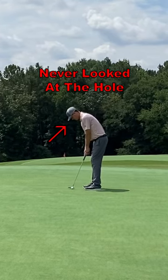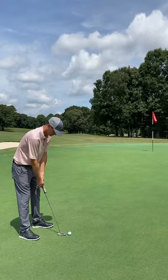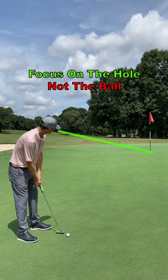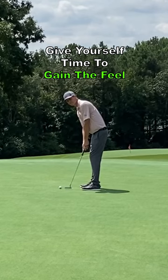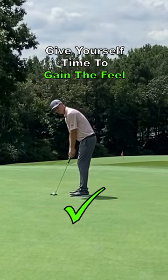Through my teaching experience, I've noticed golfers regularly look at the hole more than once, if at all, when setting up for a putt. A good habit to form is to look at the hole while you're making your practice putts, not the ball. You want to use your eyes to gauge how far away you are from the hole. Looking at the hole while making a practice putt will give yourself extra time to gauge the distance and gain the feel you need for each putt.